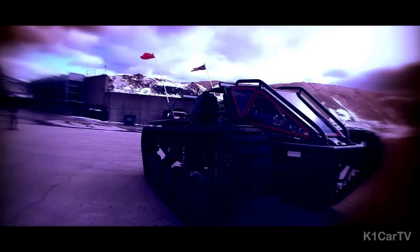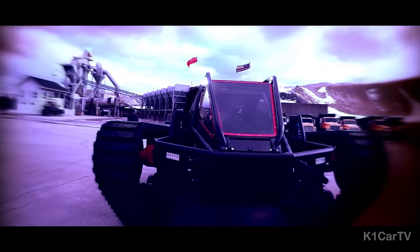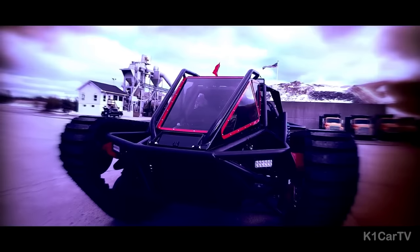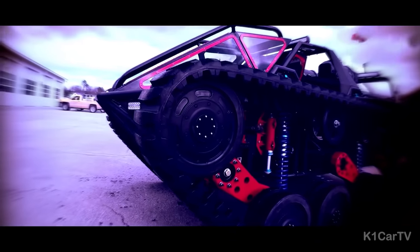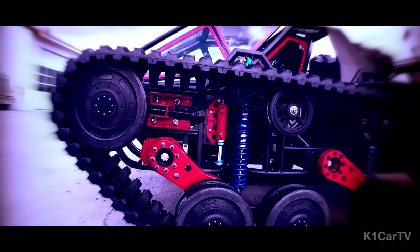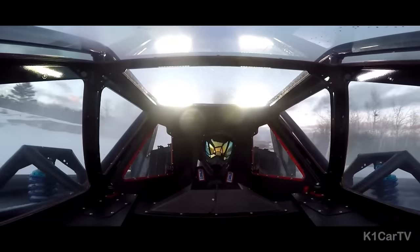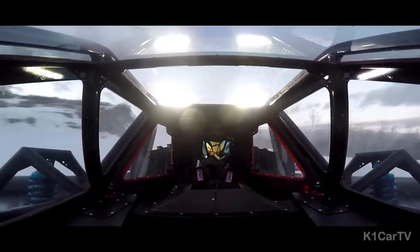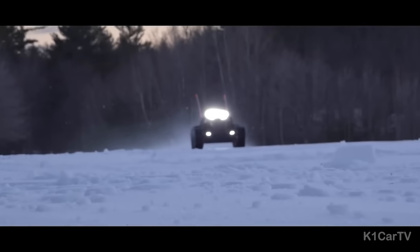The Ripsaw EV3 F1 is an unparalleled extreme vehicle created by Howe and Howe Technologies. This cutting-edge masterpiece is designed to push the boundaries of off-road excitement, boasting an incredible 1,500 horsepower and an astonishing power-to-weight ratio of 0.2 horsepower per pound. The Ripsaw EV3 F1 isn't just about power — it exudes a striking appearance as well.